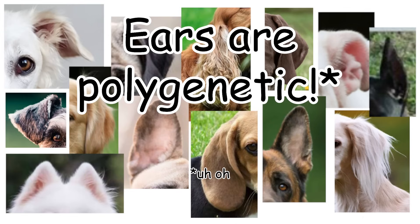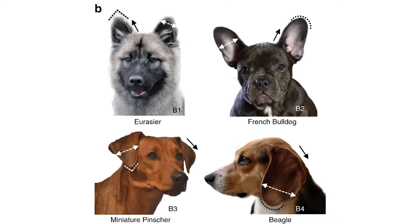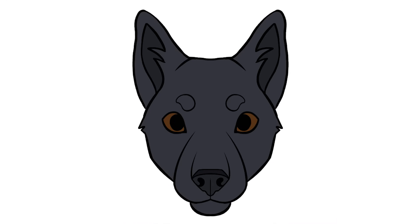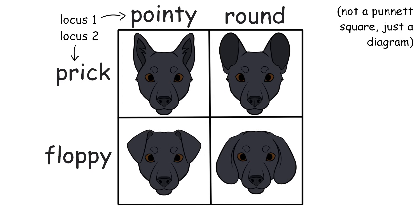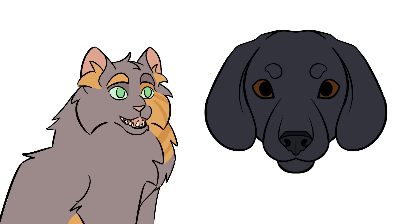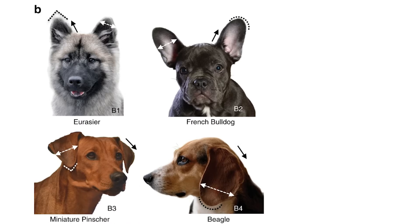Ears are polygenetic, but there are two loci that have more sway than others, and we don't know their dominance. The main difference between ears that probably immediately comes to your head is floppy versus pointy, but real scientific categorization is actually more complicated. Erect ears that stand upright aren't always pointy — sometimes they have rounded tips. So there are two critical distinctions which align with those two loci: floppy versus prick (the erect ears), and round/wide versus pointy. Floppy ears are called drop, but I'll just call them floppy.